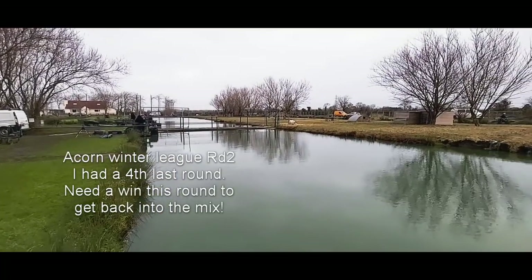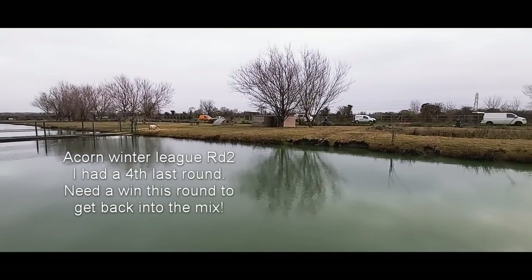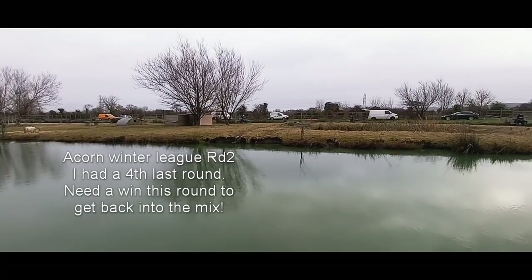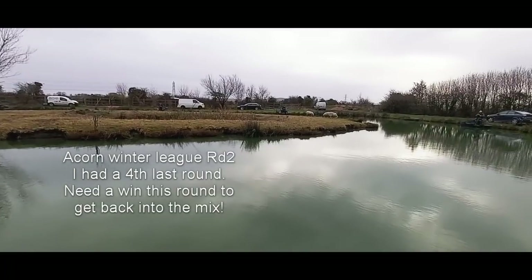Hello everyone, welcome to another Average Angler live match video at Acorn Fisheries today on the second round of this year's Winter League. I'm in B section and I've drawn peg 31, which is not too bad a peg in this section, so I'm happy with that.